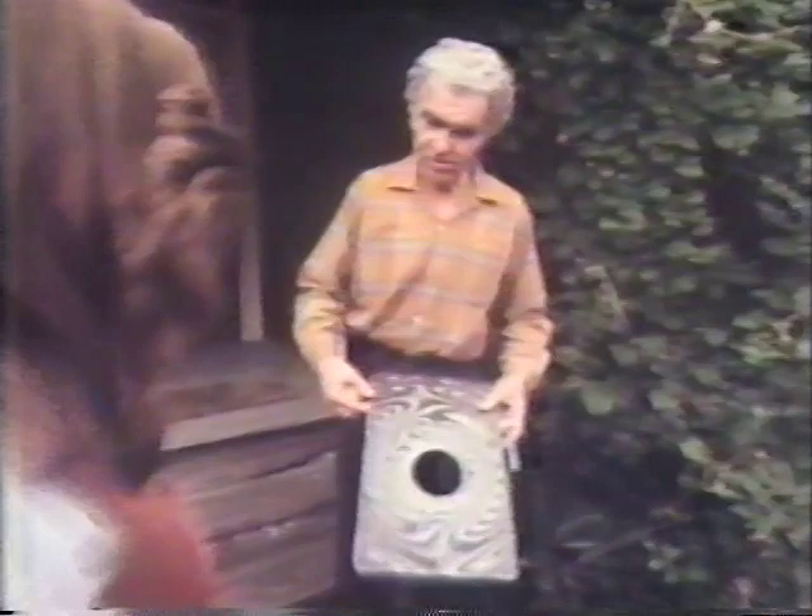Neighborhood children can't resist a visit to the magic man. Andrus usually takes time out from puttering on a new trick to oblige. "Can you do a trick?" "Sure. You kids ever heard of Zone Zero? Well, this is Zone Zero, and whatever I put through that hole into Zone Zero, it instantly vanishes. Whatever I put through the hole into Zone Zero, it instantly vanishes. The beautiful part about it is I can reach right in there and get it back. That's Zone Zero."